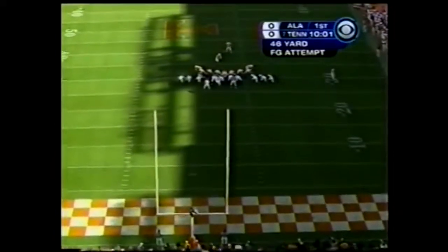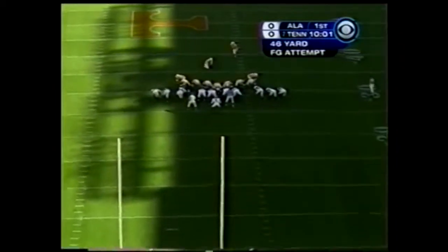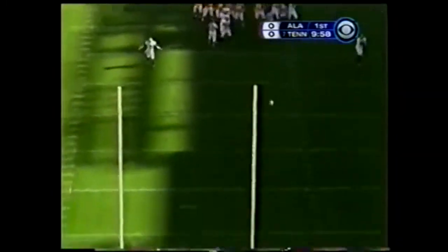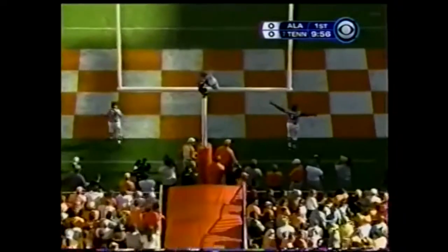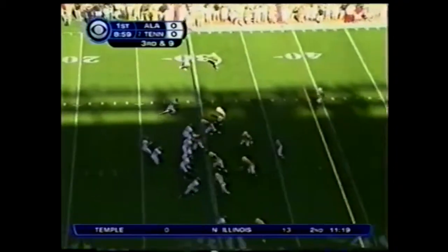He also hit a 51-yarder, equaling his career-long — that was against Florida. He had a 21-20 loss here. From 46, Wilhoite. Missed it — something you don't see very often.